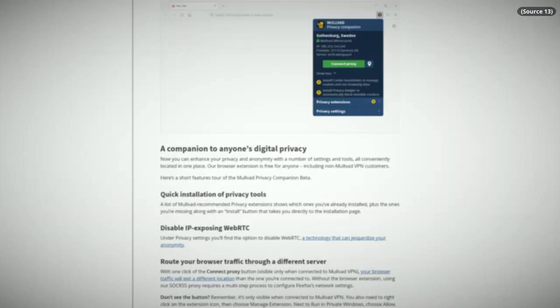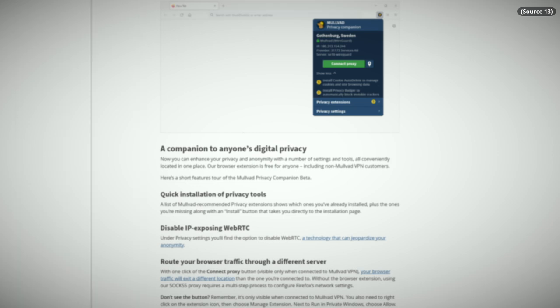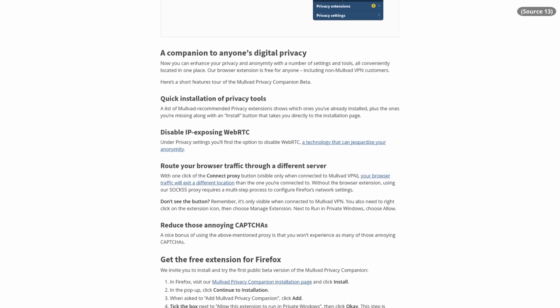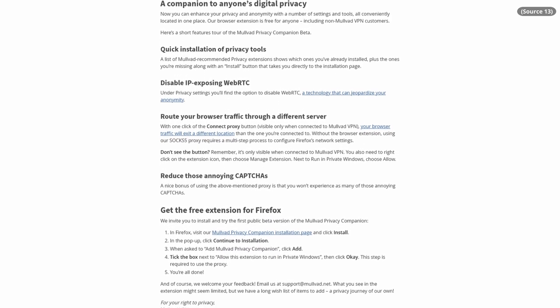Quick correction: you can't send each tab through a different server, but you can send the whole browser through a different server than your device. So say, for example, I'm in the US on a US server, but I want to go through a server in the UK — using the Mullvad extension I can select just the browser and send it through a completely different tunnel. But if you're not a Mullvad user, basically all the extension does is remind you to do things the browser is already doing for you, like install uBlock Origin and change certain settings. So there's not really much to be gained there.